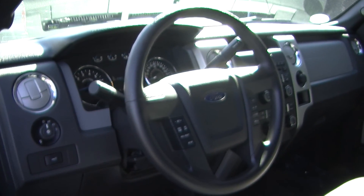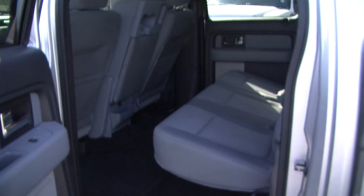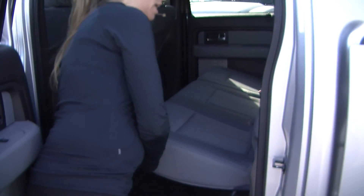It does come equipped with all the power options — windows, locks, and mirrors. There are three seat belts here in the front as well as three in the back. Nice and roomy back here for your passengers; they will have plenty of leg room.